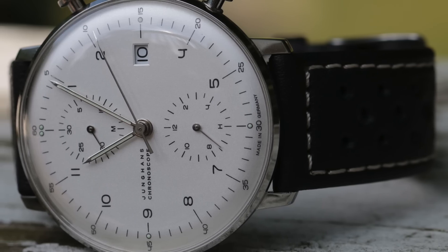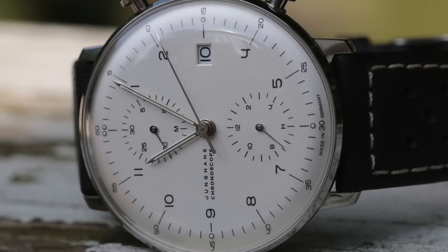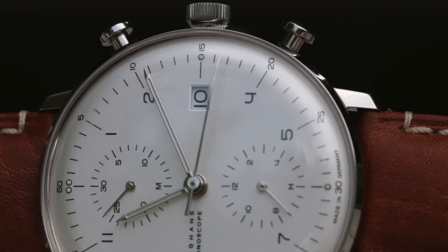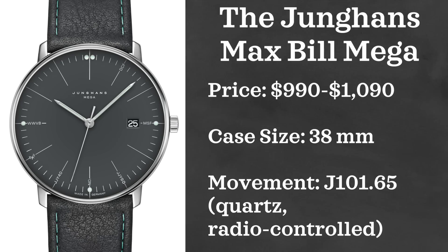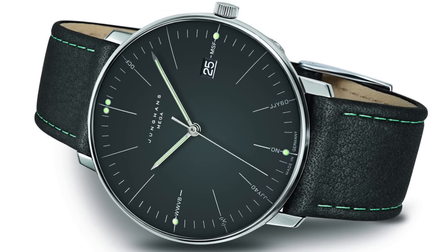As some of you may know I own a Young Hands Maxville Chronoscope — I think it's one of the best looking watches I own, and it gets by far the most compliments out of any watch in my collection. We're going to be looking at a Young Hands watch that is definitely a different approach for the brand, so I wanted to give it a mention here today. The watch is the Young Hands Maxville Mega, which retails for $990 with the standard leather strap, or $1,090 for the metal bracelet version.